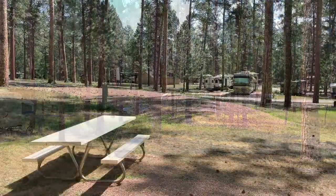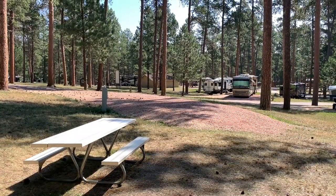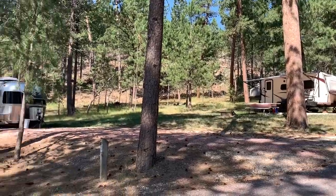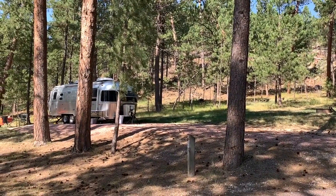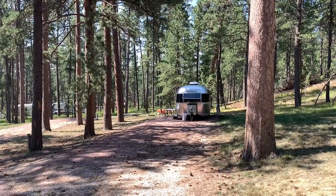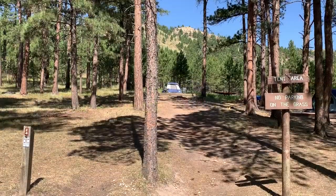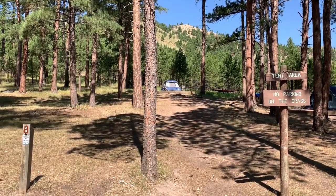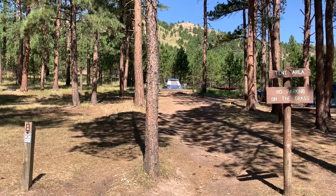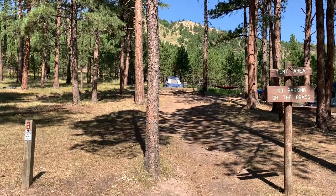Nice-looking campsite, and here's a view from the rear of the site. To my left is Site 29E, also a nice-looking site and you can get your rig level. These are walk-in tent camping sites. Campsite number 24 is in the center of your screen — look at that backdrop.